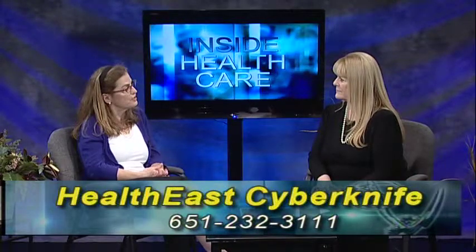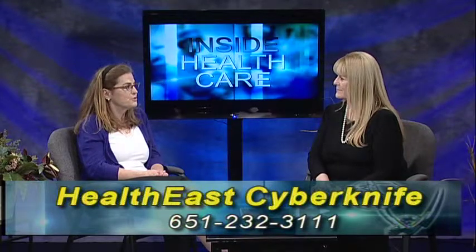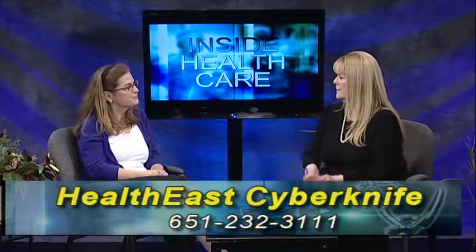If someone's interested in learning more, you could Google HealthEast's CyberKnife, or call 651-232-3111. HealthEast is also opening a brand new cancer center in the Woodbury area — the Woodlands campus. We have three radiation facilities, and this will be our third, with exciting new technology. HealthEast will have CyberKnife at St. Joe's, a traditional linear accelerator at St. John's, and new technology at the Woodbury site.